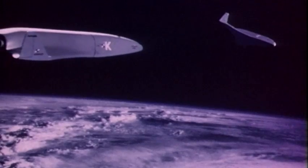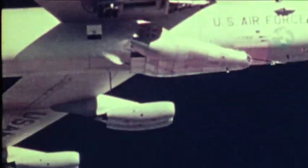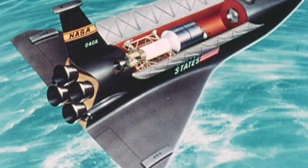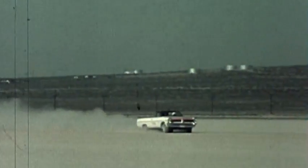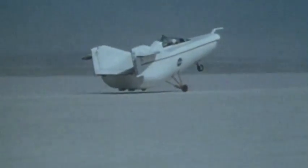Often they combined the best features of different concepts. One was the use of a lifting body, an aircraft with no conventional wings — only its fuselage would keep the aircraft airborne and guide it safely back to Earth. At that time, they were looking at having jet engines on the shuttle for landing and for transporting it across the country. They were known as the flying bathtubs. For the first test, the M2F1 was towed behind a car, a souped-up Pontiac. Whitey Whitesides drove that Pontiac across the lake bed at about 120 miles per hour, dragging this flying bathtub behind it.